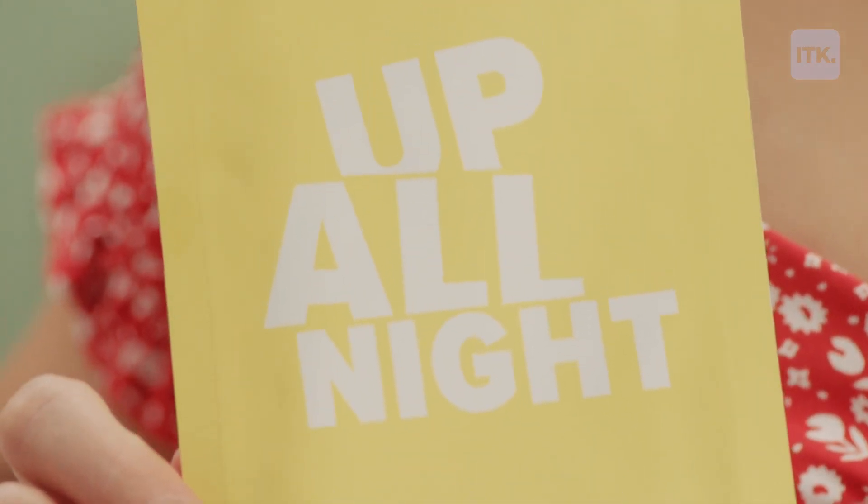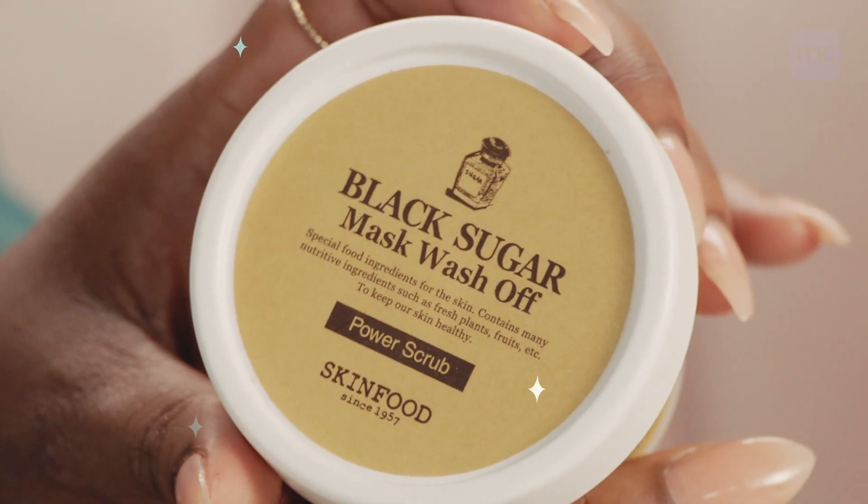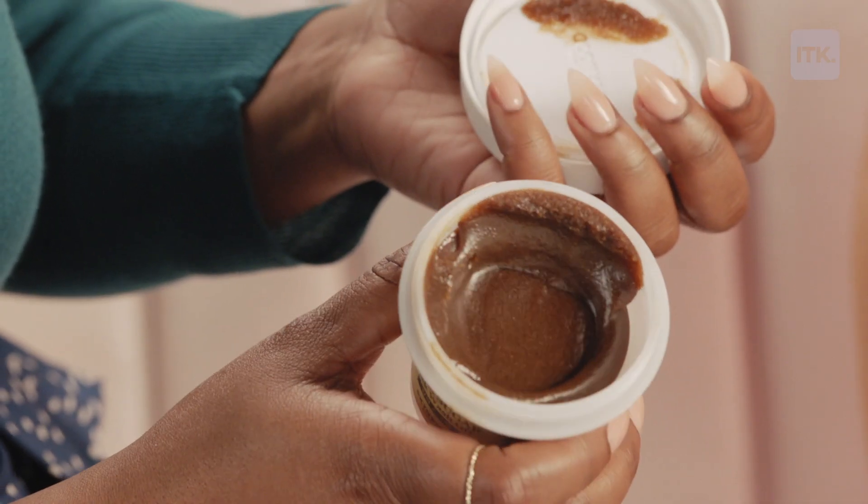I'm one of those people that is super into getting rid of dead skin cells, and we have the Black Sugar Mask Wash Off. You're going to scrub it on and then leave it, and it is full of awesome minerals — phosphorus, iron, calcium, magnesium — all the science things they told you about that actually are good for something.